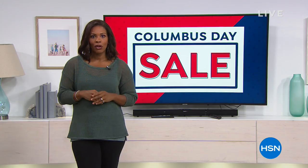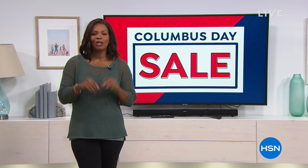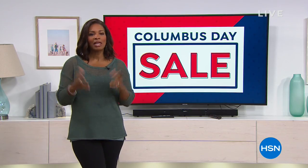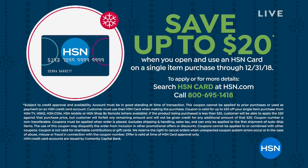Many of you are still on the phone for your Wolfgang Puck items, so definitely stay there. You hear us talking about our HSN card a lot — you get extra benefits when you have the card. If you don't have it, you can call us or go to hsn.com and save up to $20 when you open and use the HSN card on your first purchase.